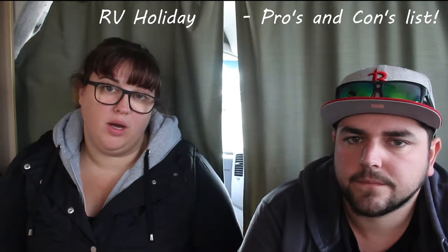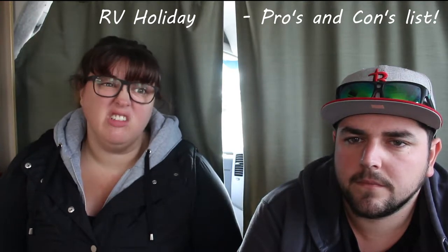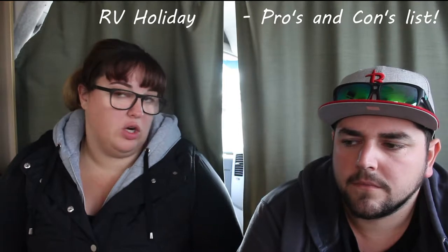We thought we'd do a quick pros and cons list. Obviously this is based on our van and our experience — it won't be the same for everyone, it won't be the same for every single van, and it might even be relative just for New Zealand. This is obviously the first RV holiday we've done. We'll start with the cons, the bad stuff first.